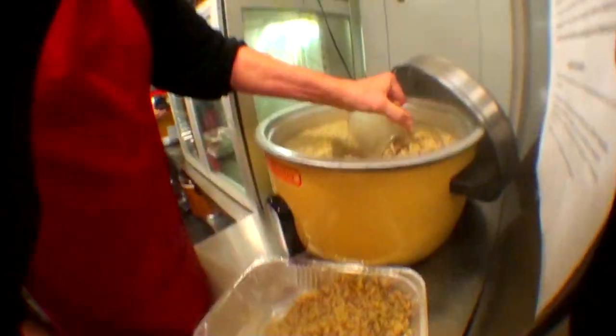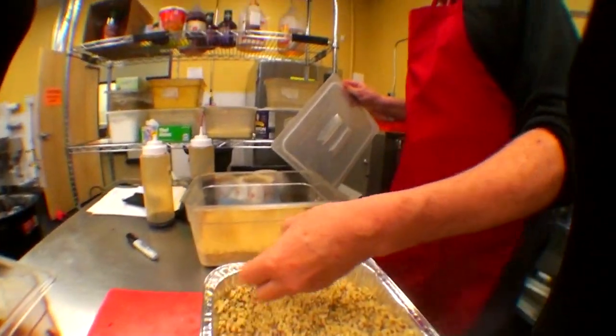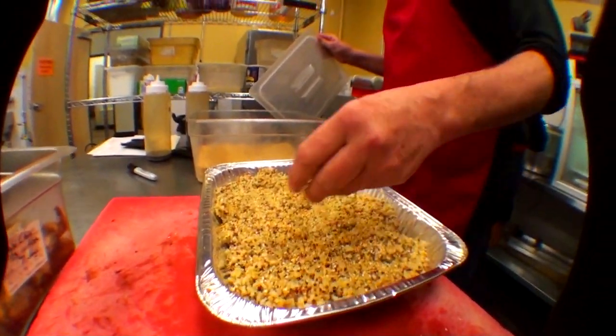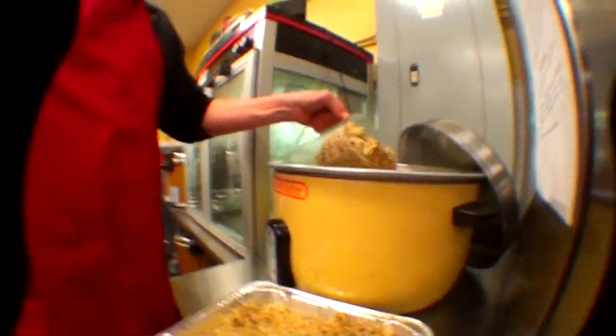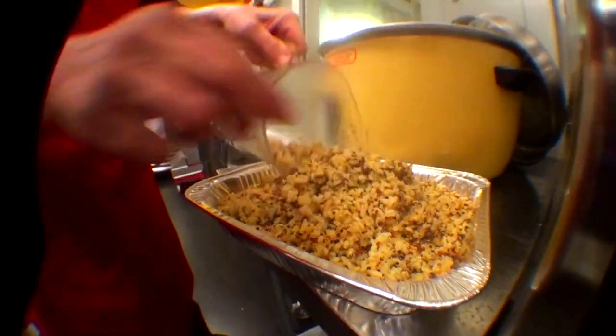It has seven grams of fiber and nine grams of protein in a serving of that rice. You can't find that at Whole Foods — it's unheard of to have that much fiber and protein. The reason being is that pearl barley is the highest fiber grain on earth, and quinoa is the highest protein grain on earth.